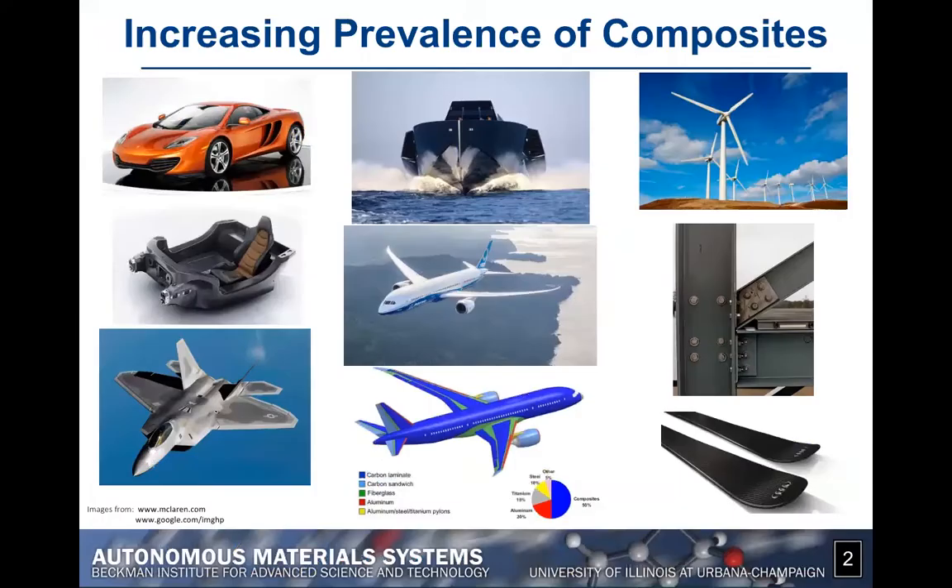All of you are probably familiar with how important composite materials are. These are polymeric materials reinforced with either glass fibers or carbon fibers, and they find applications in a wide range of fields — from aerospace engineering, with for example the 787, to increasingly the automobile industry and the wind energy industry.